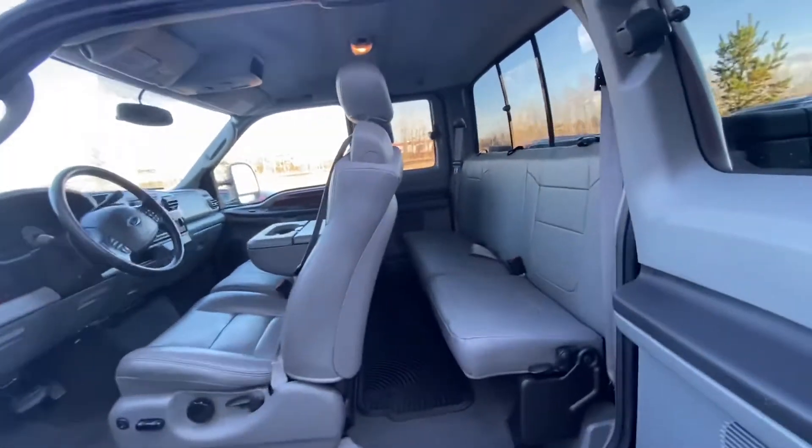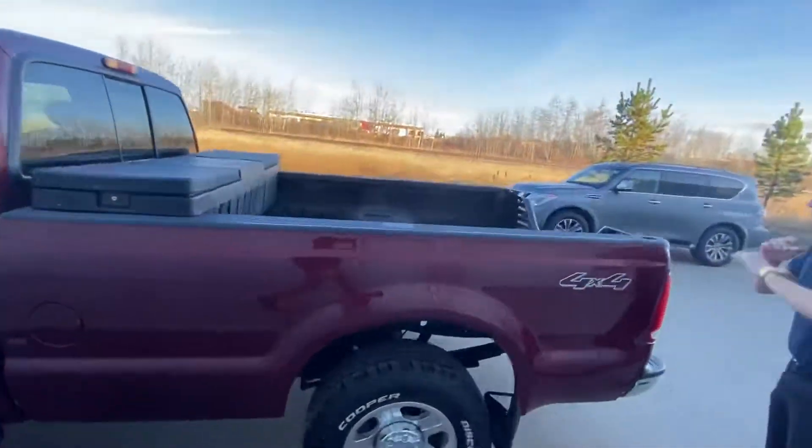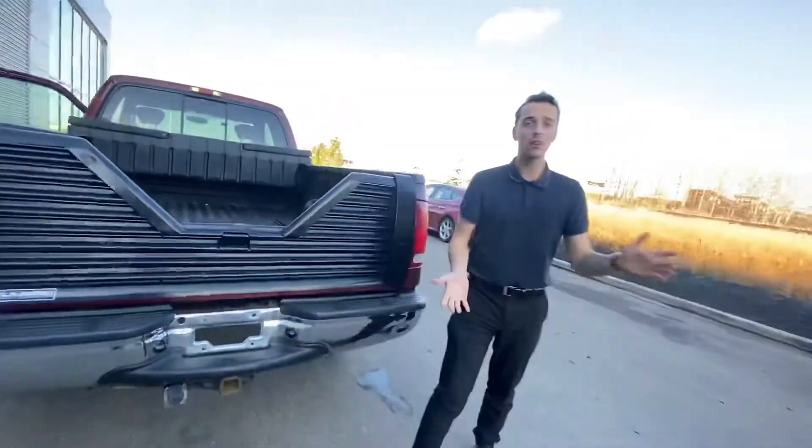And on into the back you'll see you have tons of room for any passengers. On into the box you got the nice long box, so tons of room for any cargo, a toolbox already installed, tow package built-in, and so much more.